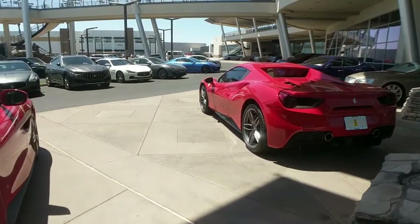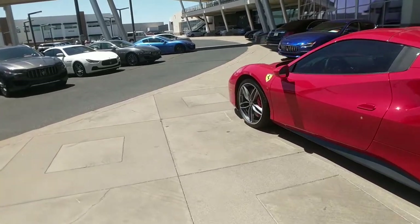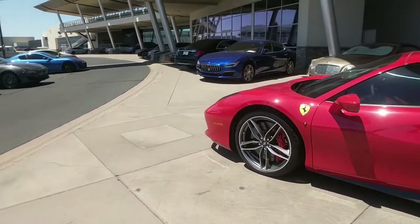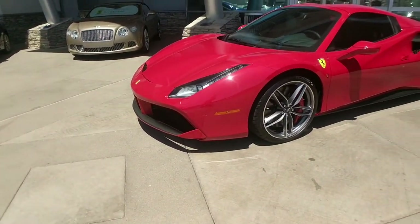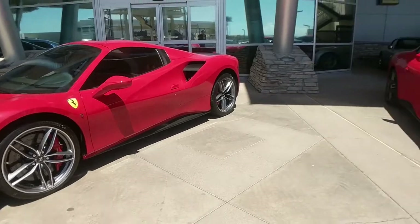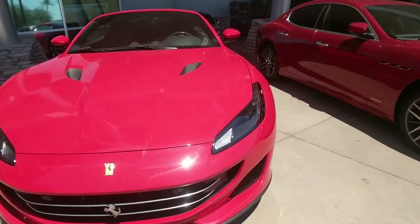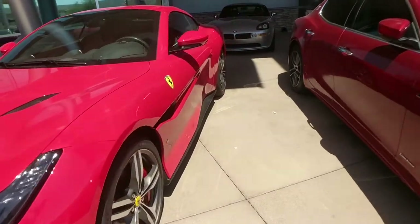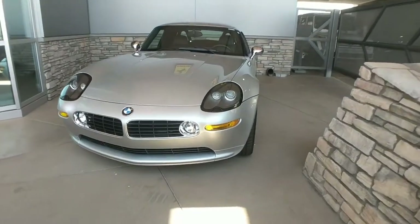I'll admit guys, I'm not that much of a supercar head even though I know some things about these cars. But after finding this dealership, it seemed like a great opportunity to stop by and give some opinions about these really expensive cars. This is obviously a new Ferrari 488 GTB. This is the new Portofino, the California replacement. And that is a BMW Z8, which I actually like more than nearly everything else I've seen here so far.